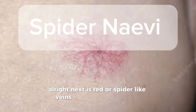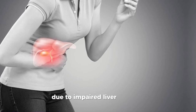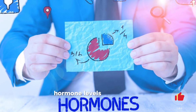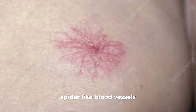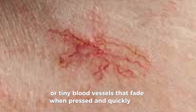Next is red or spider-like veins, also known as spider angiomas. Spider angiomas are caused by increased hormonal levels of estrogen, which is a common occurrence in liver disease due to impaired liver function. The liver normally helps to balance hormone levels, and when it's not functioning properly, hormone levels can become unregulated. These spider-like blood vessels can appear on the feet and other parts of the body, seen as red spots with radiating lines or tiny blood vessels that fade when pressed and quickly refill.